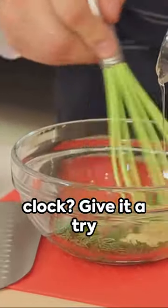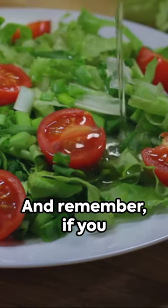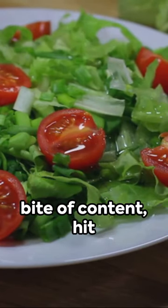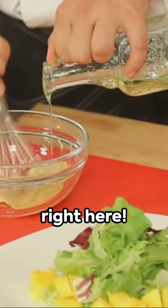So you think you can beat the clock? Give it a try and share your speedy salad delight with us. And remember, if you enjoyed this quick bite of content, hit that subscribe button and ring the notification bell. Stay tuned for more speedy delights, right here.